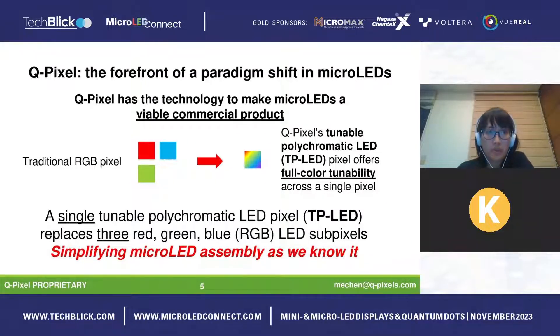Our core competence lies in our tunable polychromatic LED, or TP LED, pixel. We go from the traditional red, green, and blue sub-pixel approach into a single pixel that has full color tunability. By having that single tunable polychromatic LED pixel, we can replace the three RGB sub-pixels and greatly simplify micro LED assembly.